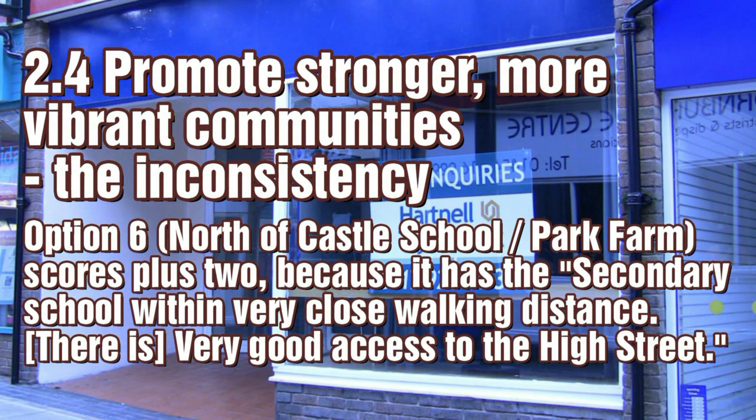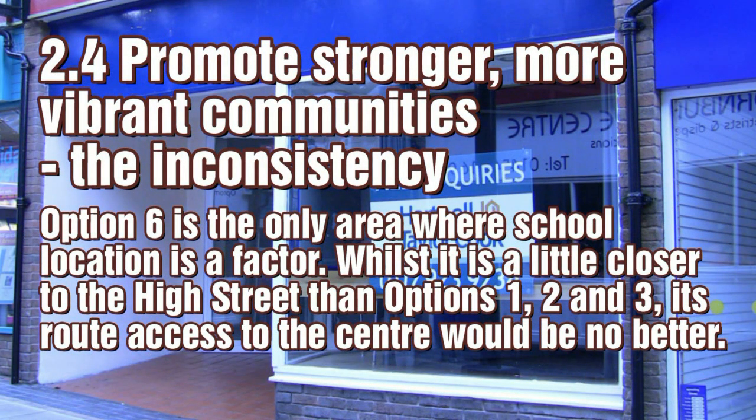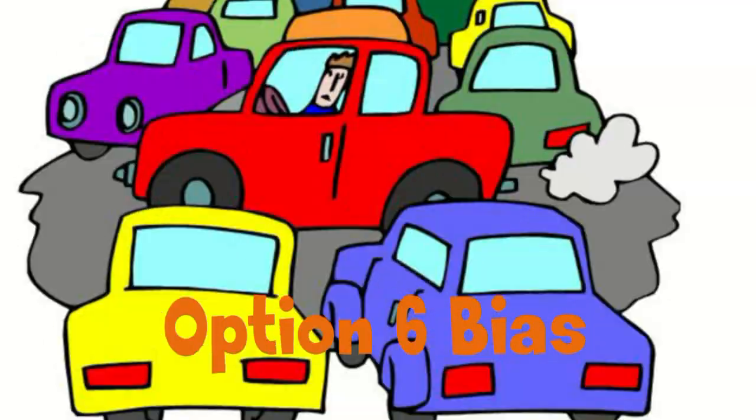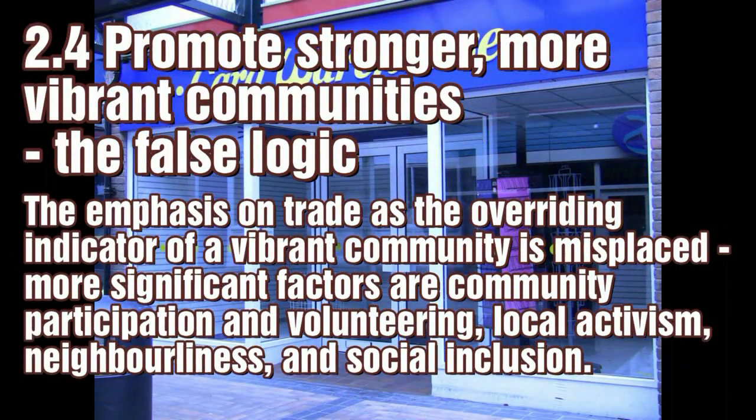Option 6 is singled out as likely to be a strong, vibrant community, merely because it has the secondary school nearby. Residents of option 6 will walk and cycle, whilst residents of options 1, 2 and 3 will drive. There are much more appropriate measures of a community's vibrancy than shops.